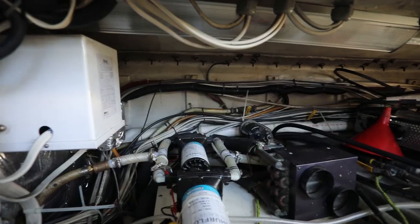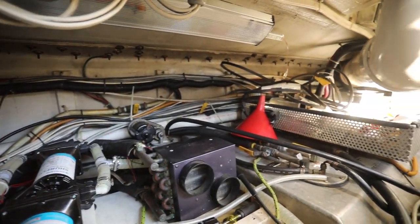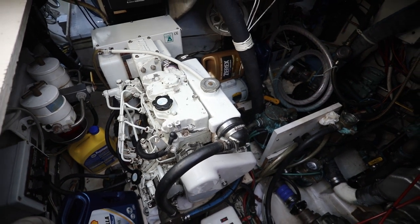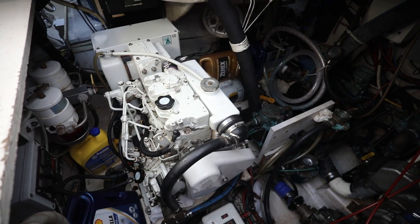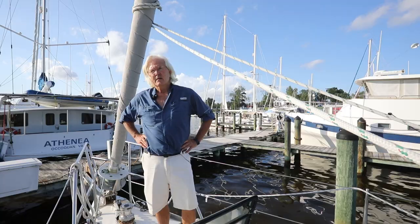I am accessing the fully dedicated engine room on Crazy Horse. And when I say engine room, this is beyond an engine room. You can climb in there, sit down, lay on top of the engine, lay next to the engine. Machinery-wise, everything is accessible. Every pump, everything mechanical lives in this dedicated engine room.